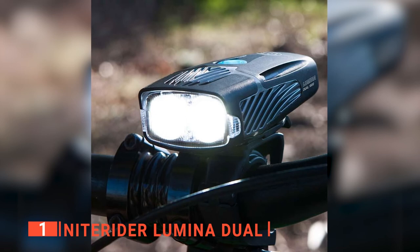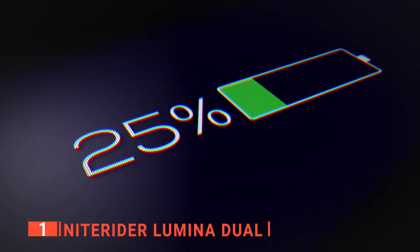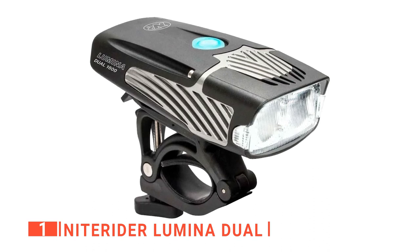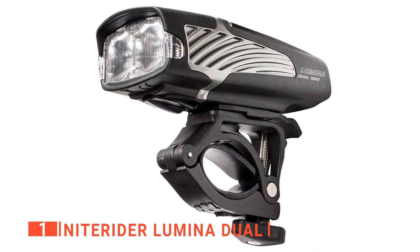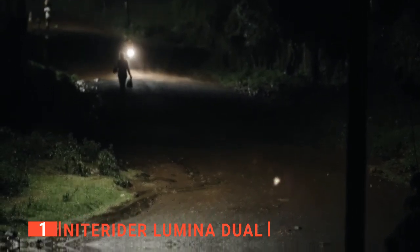You'll particularly like the water-resistant case that makes riding through rain a breeze. You'll also appreciate the DVF — daylight visible flash — which helps keep you safe on the road regardless of the time of day. The NiteRider Lumina Dual can be fully recharged in three hours, and the battery lasts a maximum of 20 hours on the lowest setting. The mount is extremely well-built, keeping the headlight in place securely even over bumps or on rough terrain.